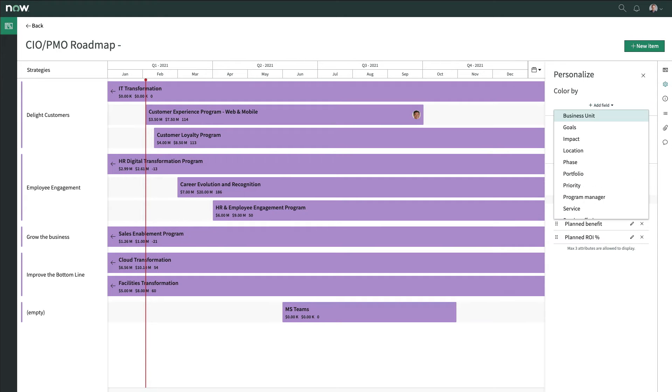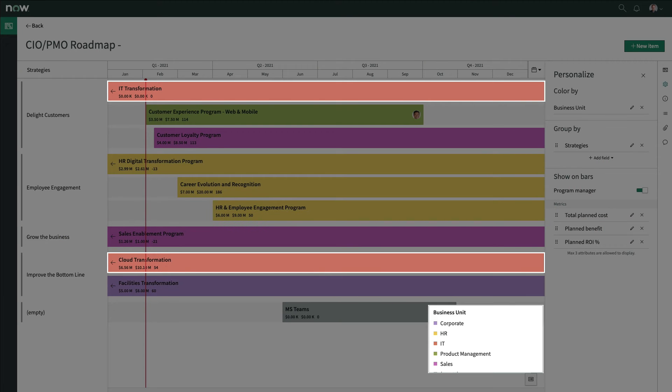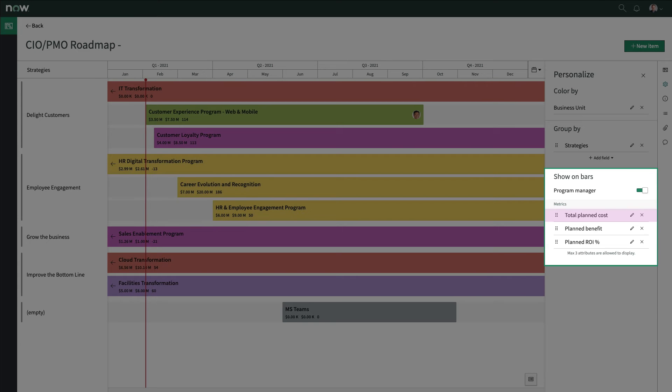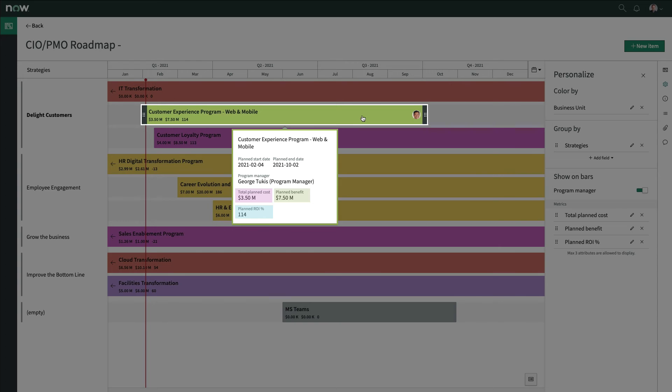Items can also be categorized by color, in this case color-coded by business unit, to further help display planned work in a way that people will easily understand. Doug can also choose attributes to display on item bars and hover over a bar to see more selected details.